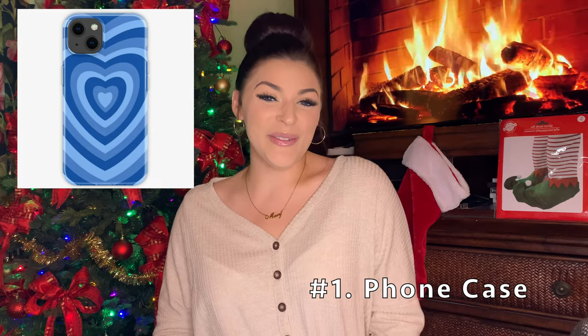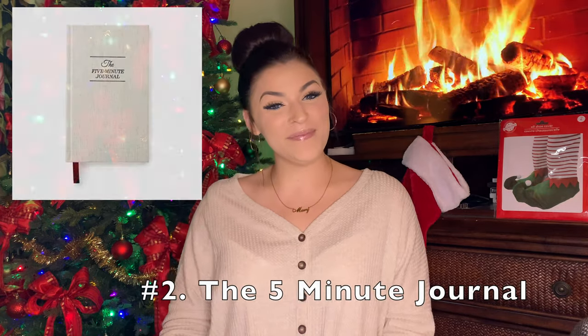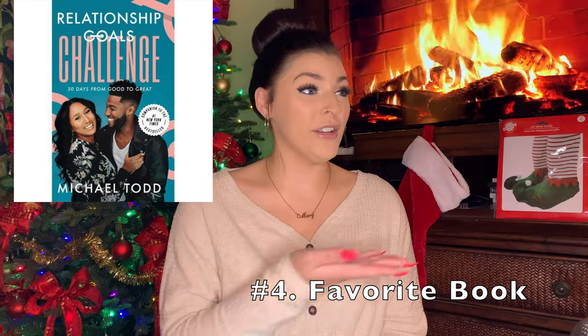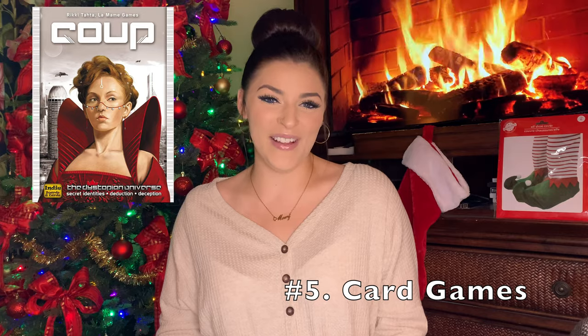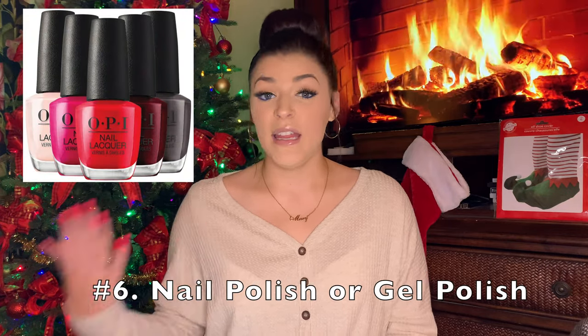So the first thing is a cute phone case. The next thing is the five minute journal, a normal journal, a favorite book — maybe that's your favorite book or whoever you're getting it for. Card games like Uno, Phase 10, or Coop — those are all really fun. Nail polish or gel polish; maybe if you're doing the gel polish, you can get a kit on Amazon and get the little lamp to go with it — that's a really nice gift.